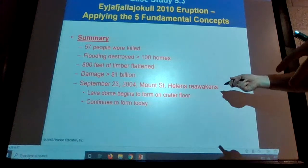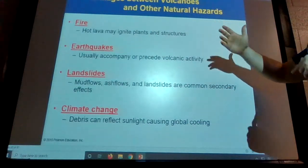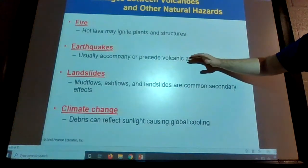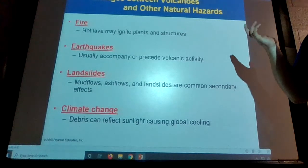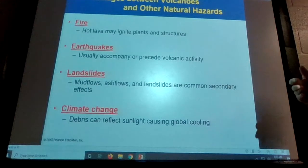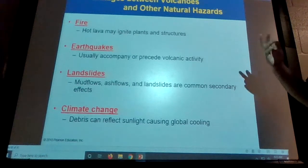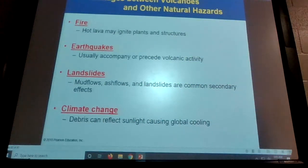We finished up with Mount St. Helens. What they're talking about now is linkages between volcanoes and other natural hazards. Obviously lava can start a fire that could continue to spread. An eruption of a volcano can cause an earthquake, or vice versa — the earthquake caused the eruption of Mount St. Helens, although they kind of happened simultaneously. A landslide can happen, especially like Mount St. Helens where half the volcano kind of collapsed.